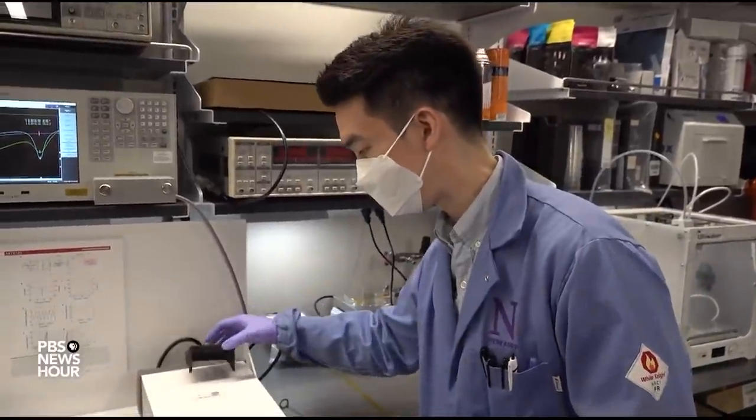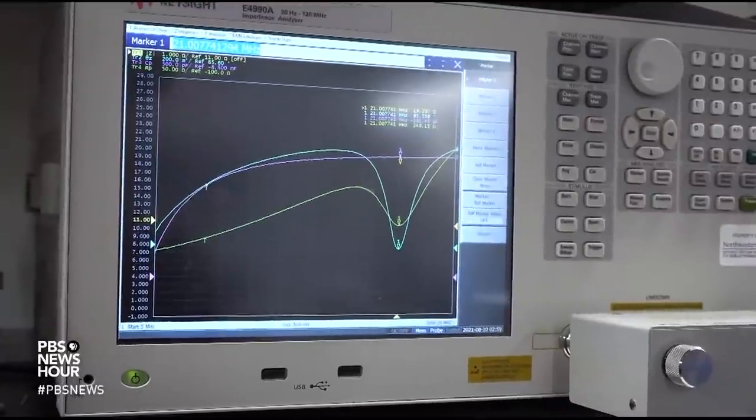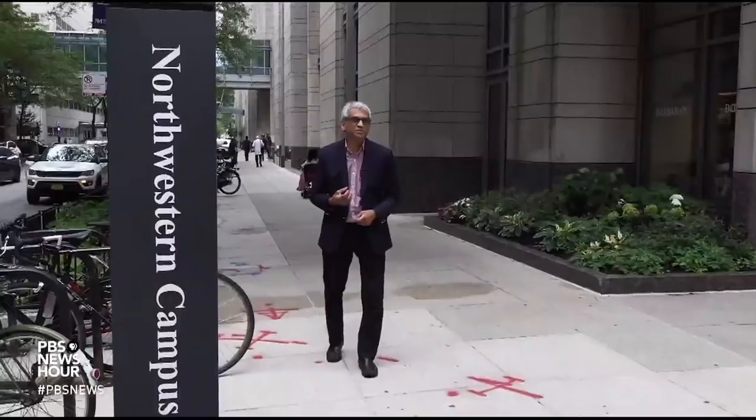The new wireless pacemaker is controlled with the same technology used for touchless credit card payments, for example. The idea for so-called transient medical devices, like the temporary pacemaker, traces back not to a clinic or an engineer's lab, but to a military incident involving the U.S. and Iran about a decade ago.